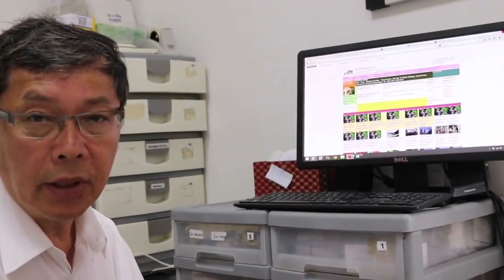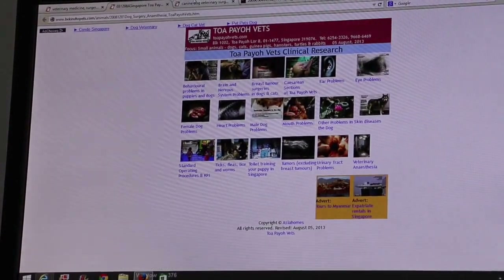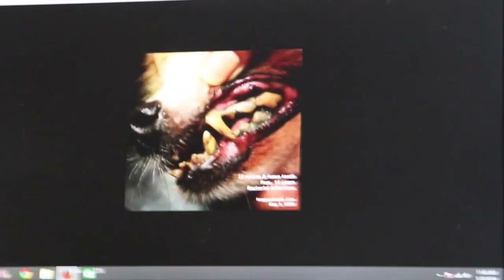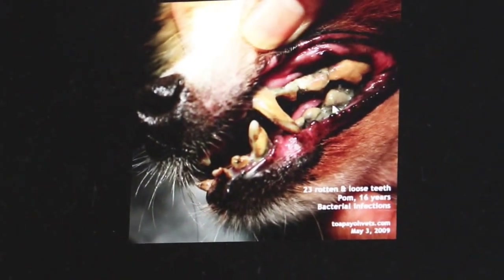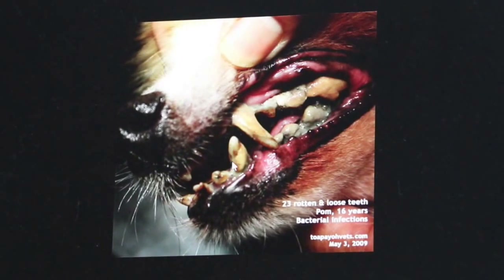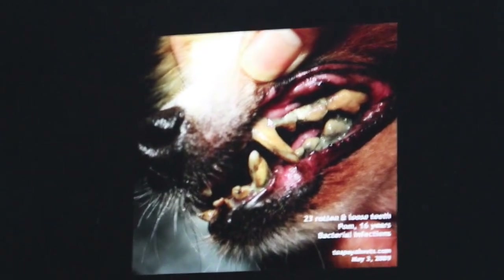The bacteria has not infected the gums. Now, for a 13 to 16-year-old dog, you expect — from other cases — you expect the teeth to be like this. You expect the tartar to have gone into the gum, exposing the roots of the teeth. So this 16-year-old dog, or even a 13-year-old dog — the condition is commonly like this. It's not like the case which we have.